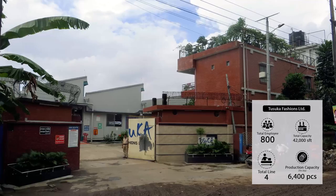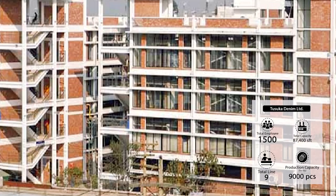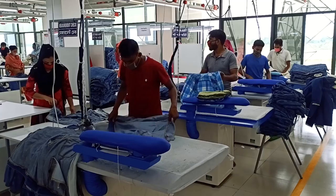Tushuka has six manufacturing units in different locations: Tushuka Fashion Ltd, Tushuka Apparel Ltd, Tushuka Jeans Ltd, Tushuka Trousers Ltd, Tushuka Denims Ltd, and newly established sixth unit Tushuka Stitches Ltd, which is only 14 km away from Hazrat Shahjalal International Airport. Tushuka Stitches Ltd is the latest state-of-the-art manufacturing unit of Tushuka Group.